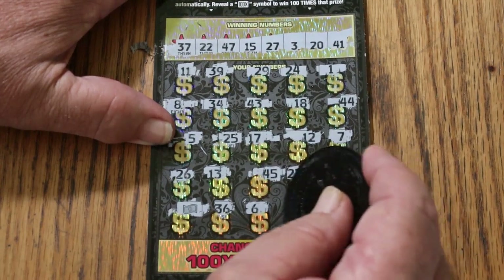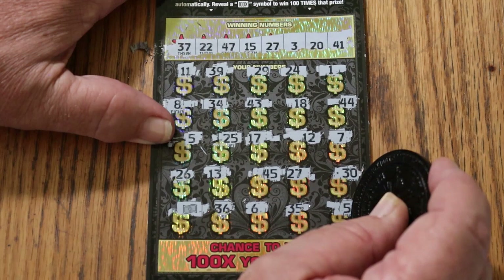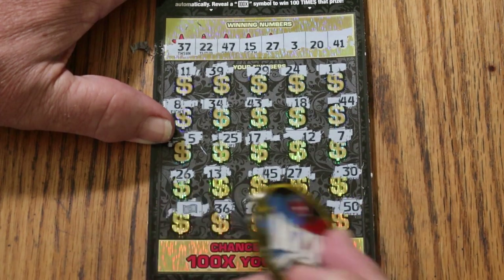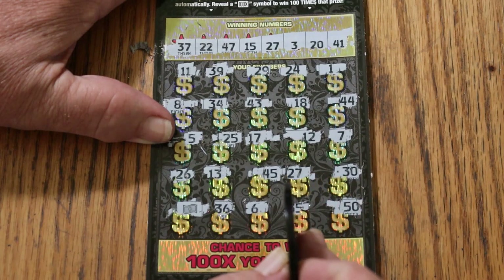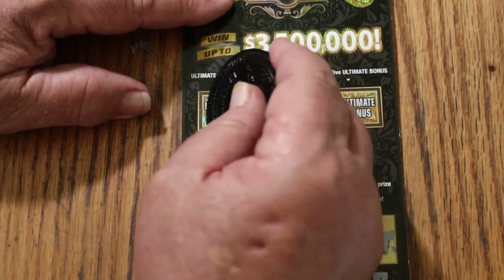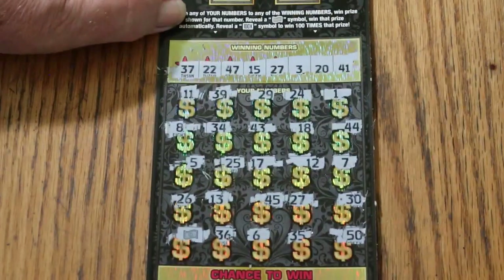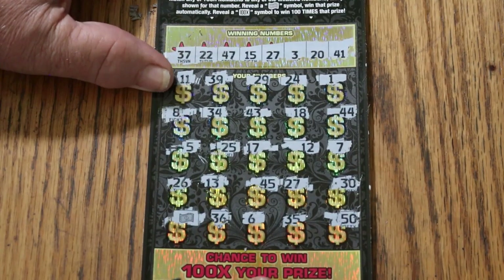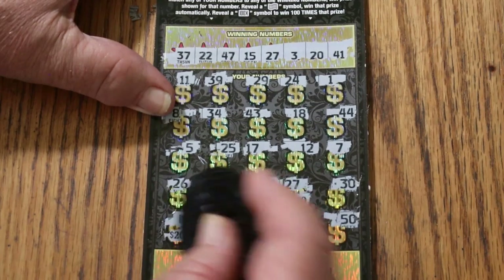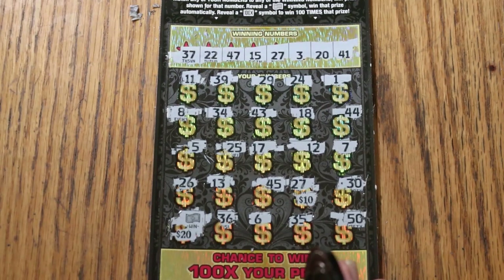Number six. Thirty-five. And the big fifty. Where are they all at? We've got the dollar bill symbol, we've got the twenty-seven... Did we get anything else? No, I guess not. We'll do the bonuses — nothing, nothing, nothing, nothing, and nothing.